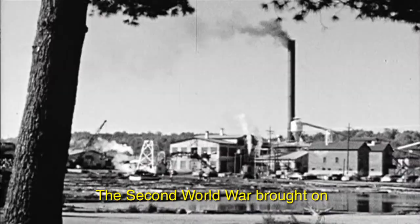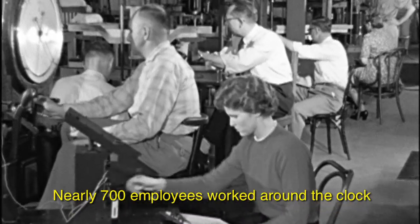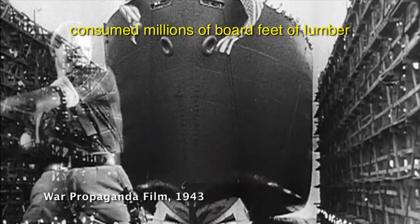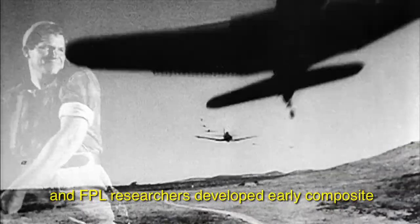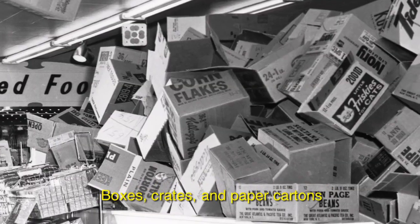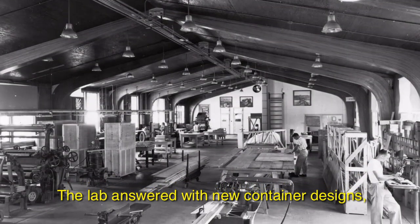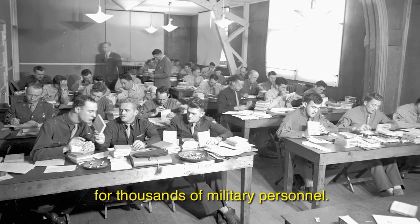The Second World War brought on an even greater demand for wood products. Nearly 700 employees worked around the clock at the lab. Aircraft, gliders, and fighting ships consumed millions of board feet of lumber, and FPL researchers developed early composite products as alternatives to solid wood. Boxes, crates, and paper cartons were in high demand. The lab answered with new container designs, packaging manuals, and training courses for thousands of military personnel.